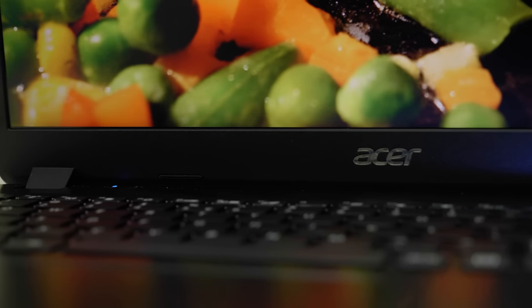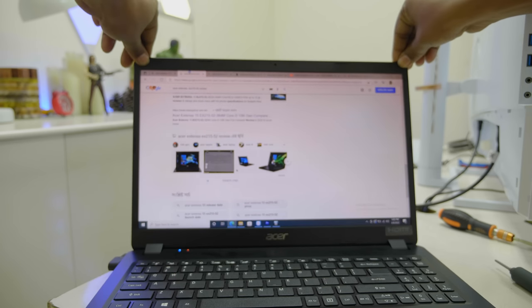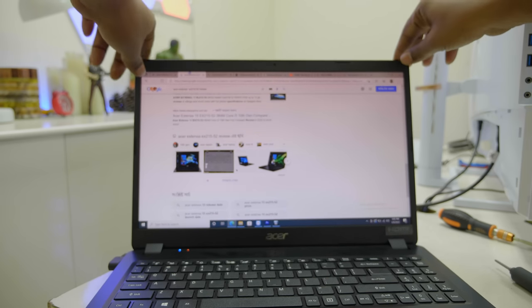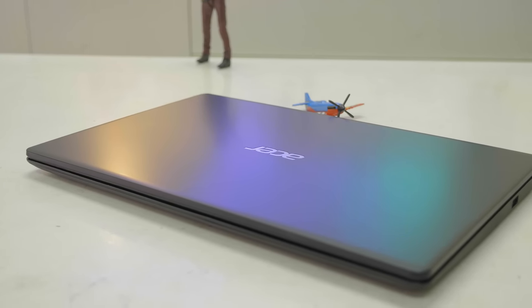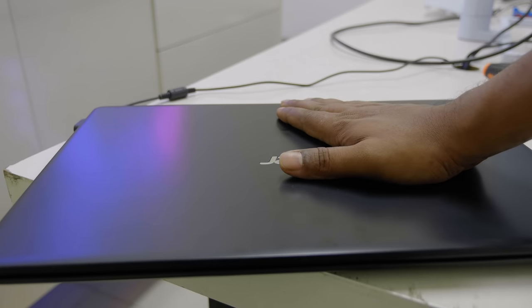The laptop lid opens and closes well with some flexible design elements. Overall, the build quality is strong. The surface can attract fingerprints as it acts like a fingerprint magnet, but the device feels solid to the touch.